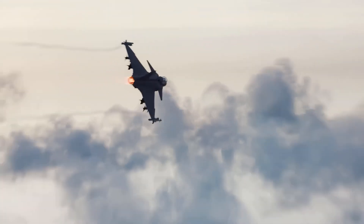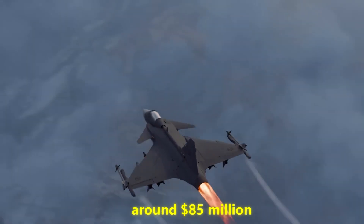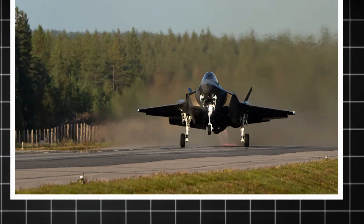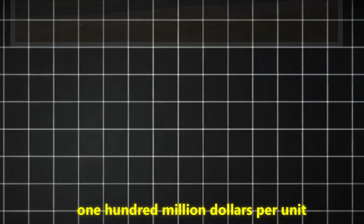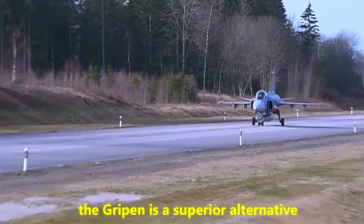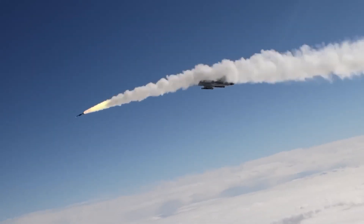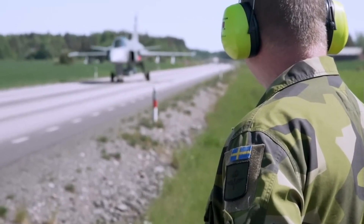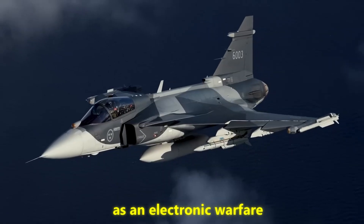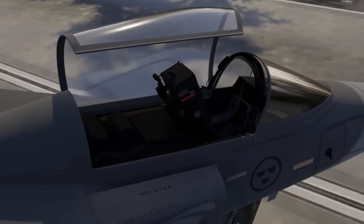Cost is an important factor to consider. The Gripen E offers a significant reduction in cost, with a unit cost of around $85 million. The F-35 costs approximately $100 million per unit. For nations seeking a balance between performance and cost, the Gripen is a superior alternative, offering strong combat capability in its E-variant. It includes the Meteor missile, which is superior in air-to-air combat, as well as a Gallium Nitride-based electronic warfare suite that enhances survivability in hazardous scenarios.